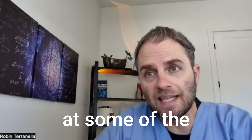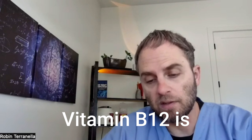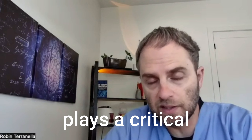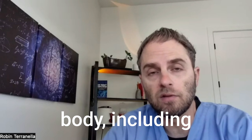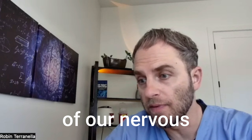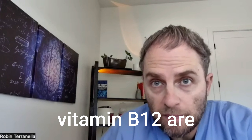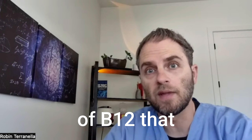We're going to look at some of the different types of vitamin B12. Vitamin B12 is also known as cobalamin, and it's a complex molecule that plays a critical role in various physiological processes in our body, including production of red blood cells, production of DNA in general, and the overall maintenance of our nervous system and myelin sheath.